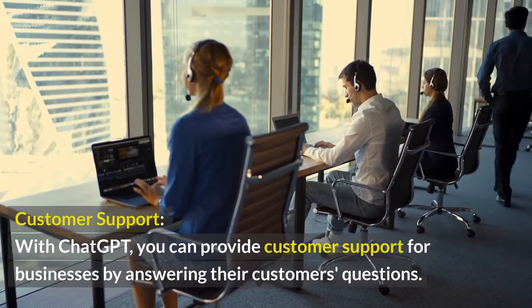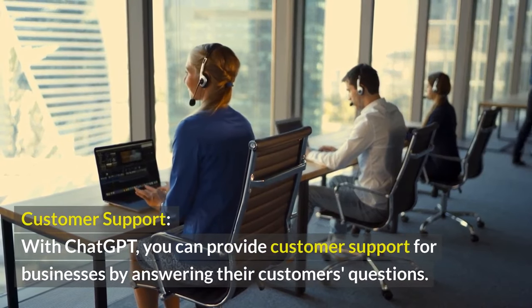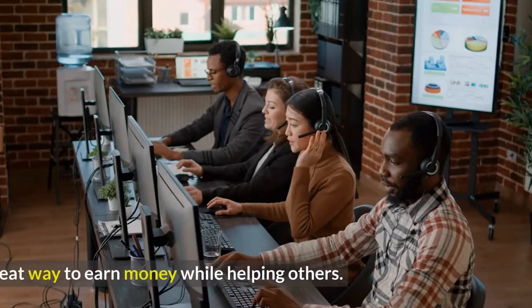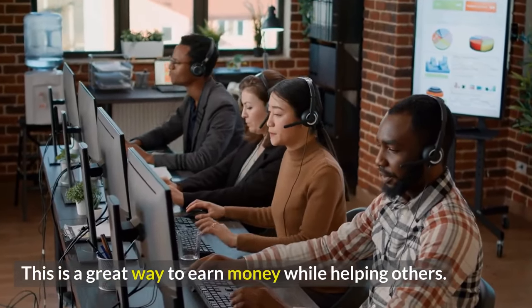Customer Support. With ChatGPT, you can provide customer support for businesses by answering their customers' questions. This is a great way to earn money while helping others.